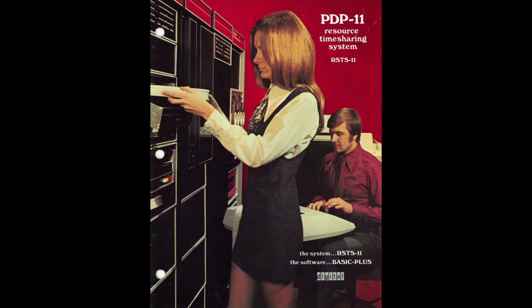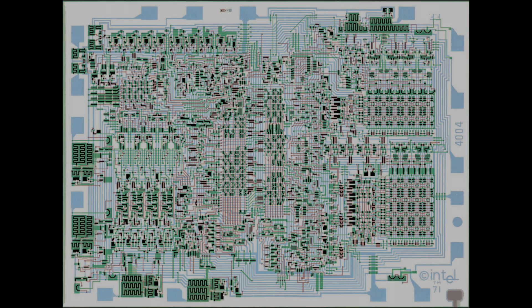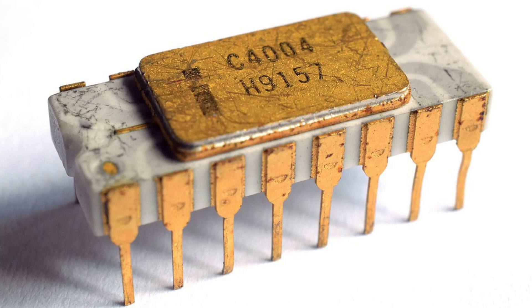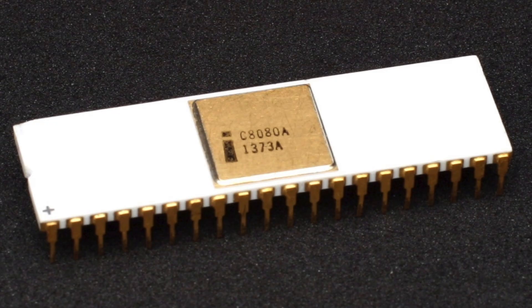The microcomputer was not named so because they were even smaller than mini-computers, but rather because of the vitally important revolutionary integrated circuit contained within. This new type of chip, the microprocessor, was first produced commercially in 1971, and it would become part of the catalyst of the personal computer revolution.